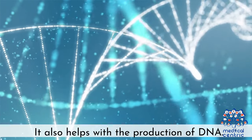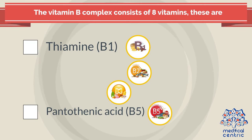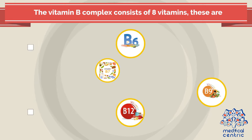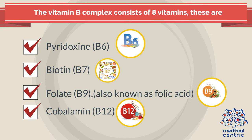Vitamin B also helps in the production of DNA. The vitamin B complex consists of eight vitamins: thiamin (B1), riboflavin (B2), niacin (B3), pantothenic acid (B5), pyridoxine (B6), biotin (B7), folate (B9) — also known as folic acid — and cobalamin (B12).